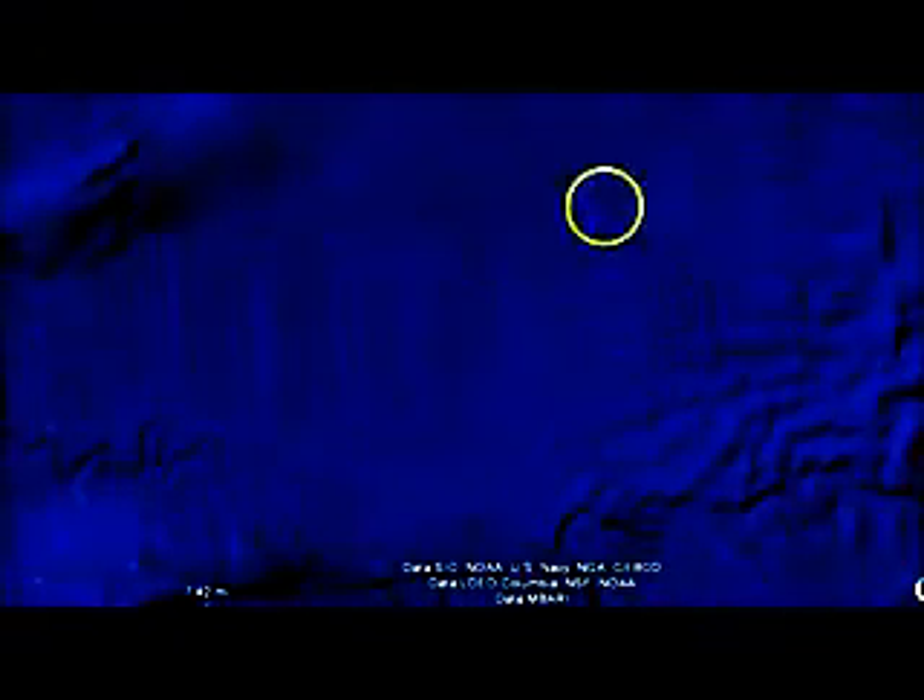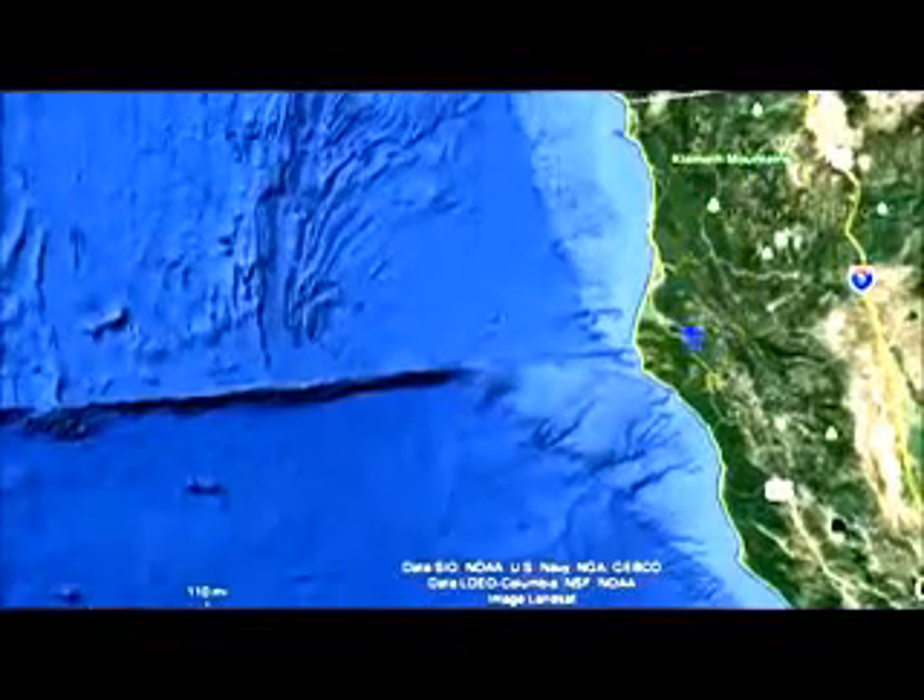And up here you can actually see loops. This is not a natural formation of rocks, I don't think — as the images put together by Google Maps or satellite. This area is off of the Klamath Mountains, the Oregon area. You can even see it. Very strange.